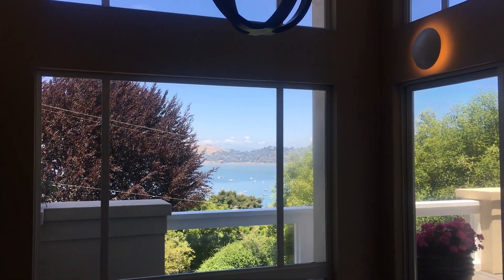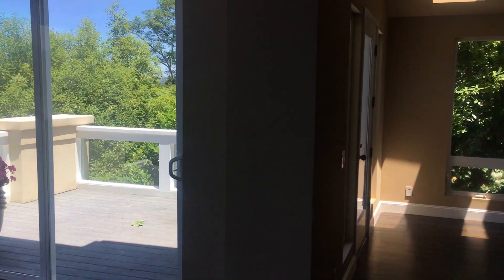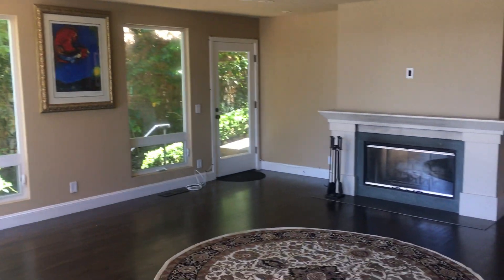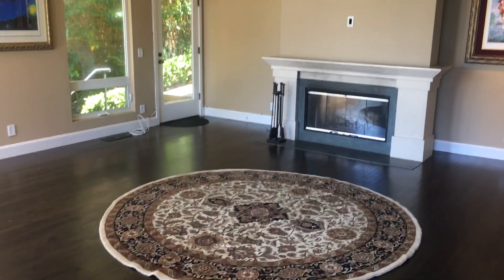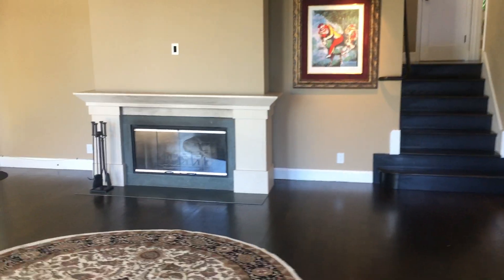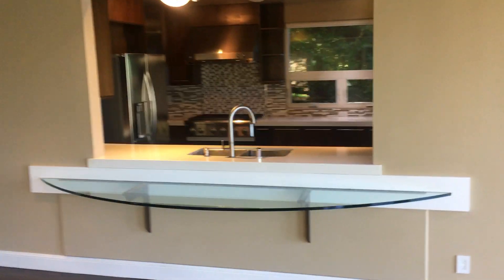Over here to the left is the dining area with a beautiful sculpture and great light, and a nice view out to the side. There's a patio, and here is a really nice living room with lots of sunlight and a gas fireplace that opens to the side yard.